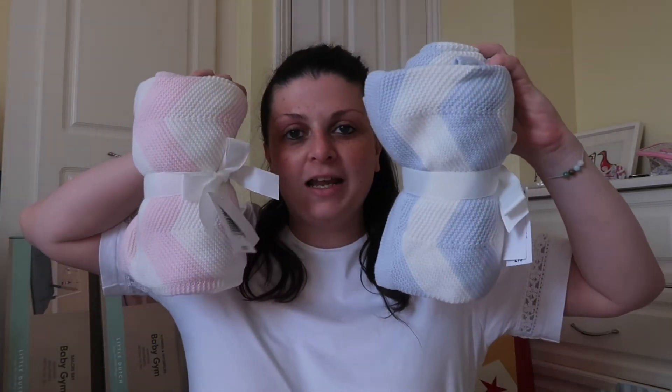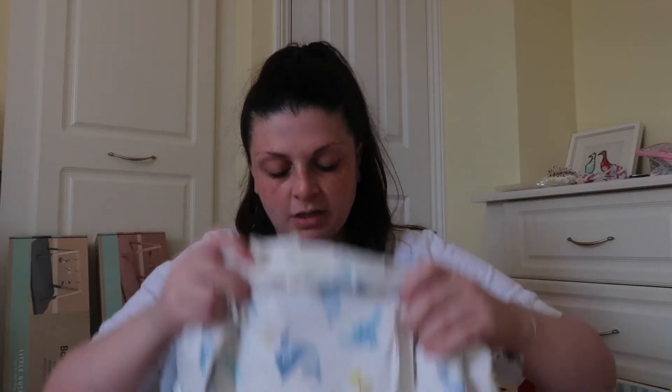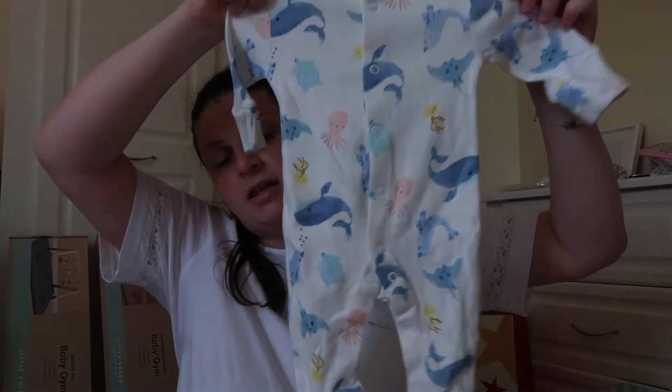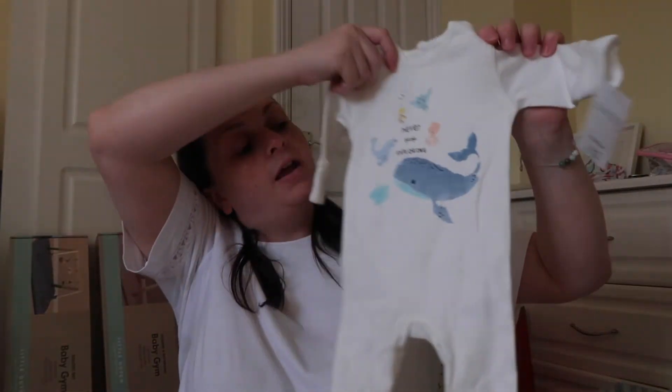This is what we got when I went shopping with my grandma a while ago. So we've got two bibs — a bear and spots. A comforter each, a blanket each. For him, he's got white leggings with animals all over them and a matching sweatshirt. A three-set of onesies: an ocean creatures onesie, one that says 'never stop exploring', and one with waves.